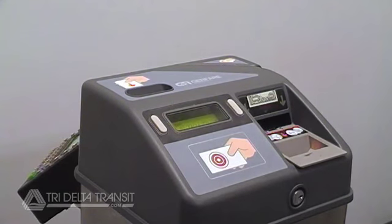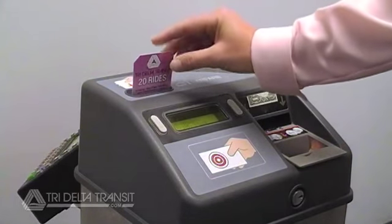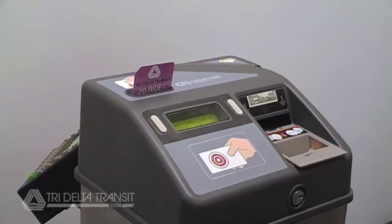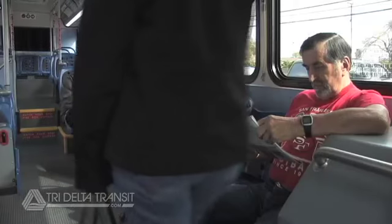This procedure is the same for 31-day passes. To use a 20-ride pass, you will have to insert the pass into the validator each time you board a bus. The fare box will record your ride on the back of the pass and reissue your pass through the same slot. Just grab your pass and take a seat.